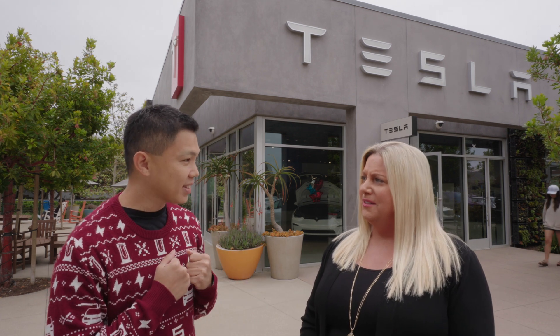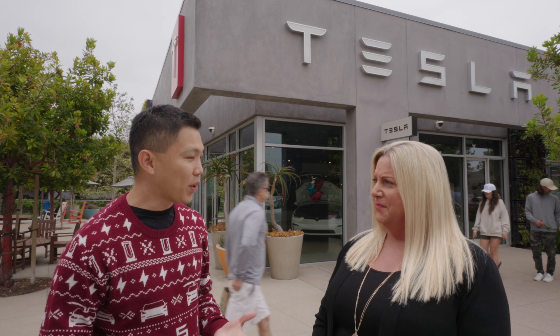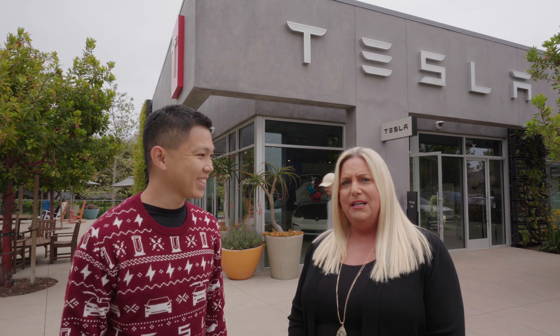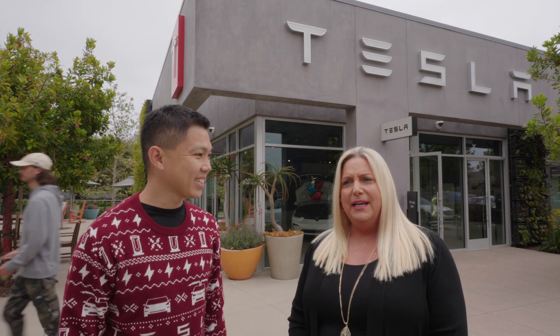How has your experience been with FSD Beta? You've been a very early adopter. I am. You just got 11.4.2. I actually love it. I know it's going to be hard to believe, but I do love the progress that they've made. The Tesla team have made software for the car that is just unbelievable. It's not perfect, but it's amazing. And it continues to get better and better.